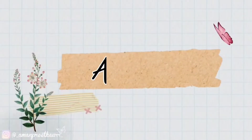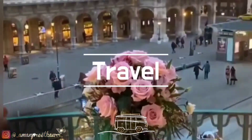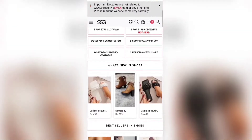Hi guys, what's up! This is Amanpreet and welcome back to my channel. Today in this video I'm going to talk about my clothes collection from SSS, that is streetstyleclot.com. There are different sections on the website where you can find three products for 999 and three products for 1199. I picked up three tops from the 1199 collection.